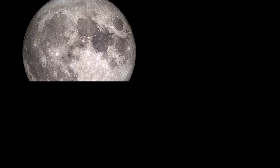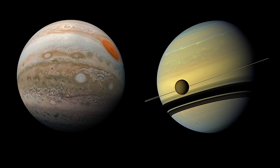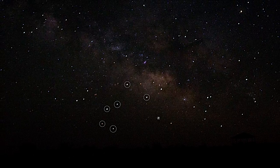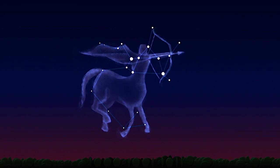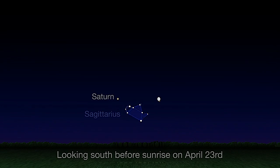Near the end of April, the moon pays a visit to Jupiter and Saturn for a spot of tea. Currently, the solar system's two largest planets can be found near the constellation Sagittarius in the morning sky. Usually imagined as a centaur wielding a bow and arrow, Sagittarius also contains a fun little pattern of stars called an asterism that looks a bit like a teapot.